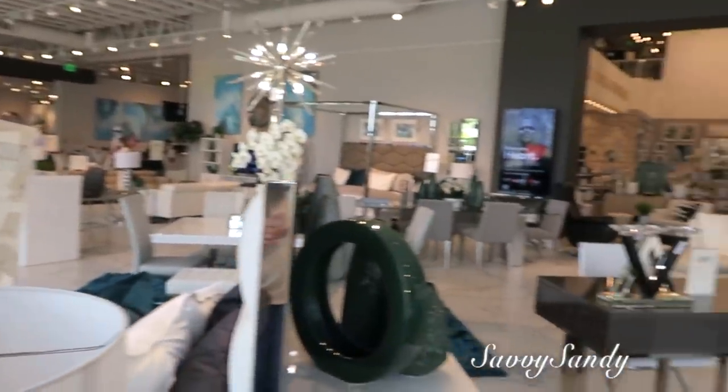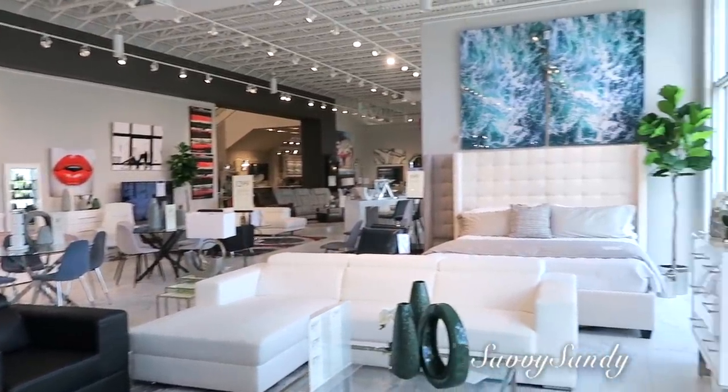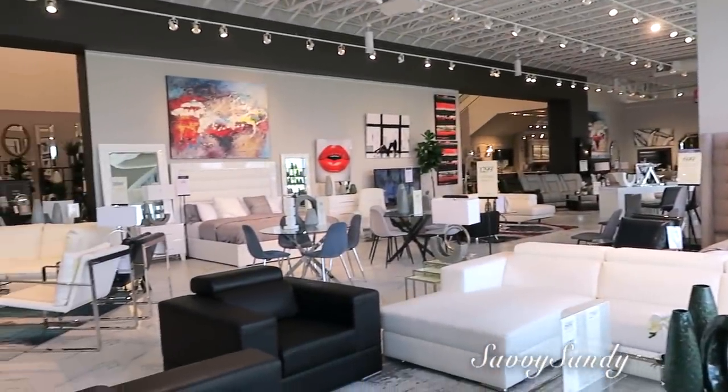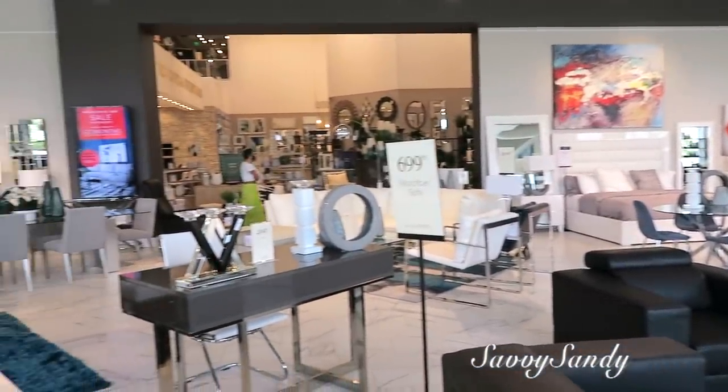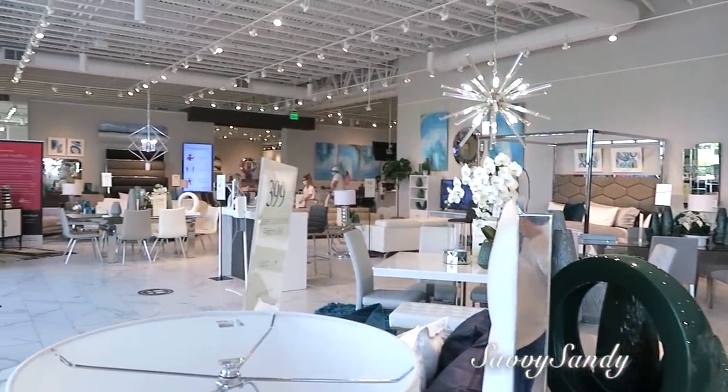Así luce más o menos la mueblería. Es muy muy grande. Pero lo que me gusta es que siempre decoran todas las mesas, la mesa de comedor, las habitaciones, las salas, los comedores. Siempre decoran todo y eso le da a uno muchísimas ideas.